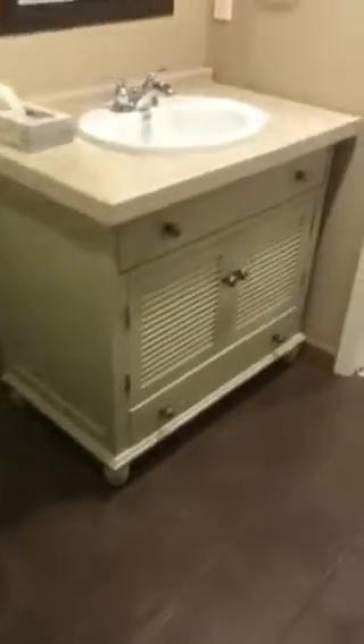Here's the bathroom down here — nothing really goes together, vinyl flooring. The shower's in good shape though.